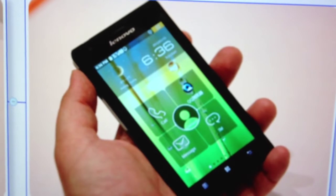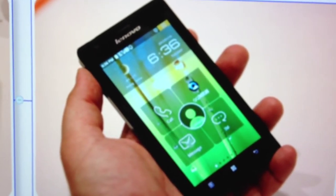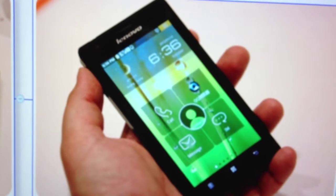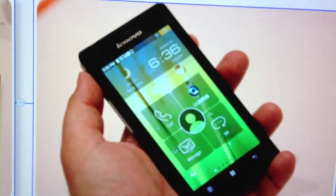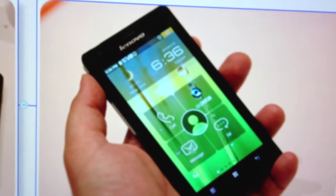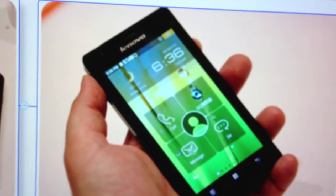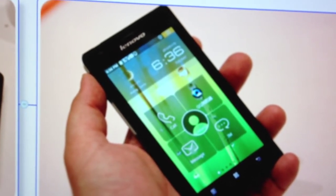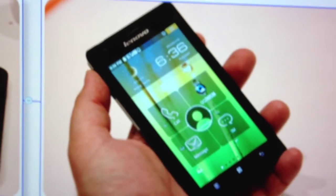This is how the Lenovo K800 looks like — quite a big phone. It has a 4.5 inch HD 720p TFT screen, a 1.6 GHz Intel Atom CPU, also called Medfield, and an 8 megapixel camera.